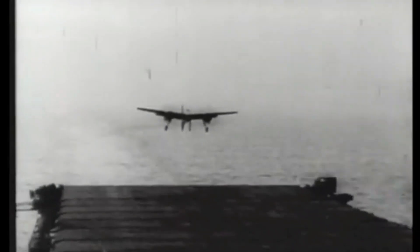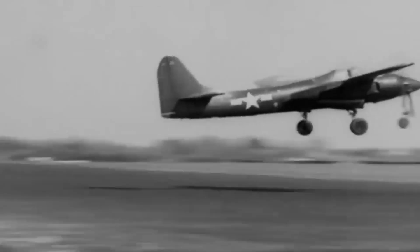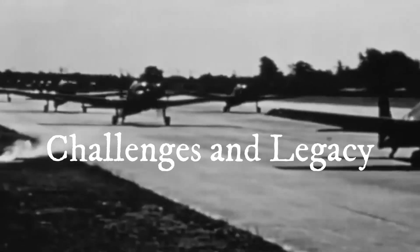Sleek in design and boasting a compact fuselage, the Tigercat achieved impressive speed and performance. Its tricycle landing gear configuration, a first for carrier aircraft, provided improved stability during takeoffs and landings. The aircraft's first flight in December 1943 demonstrated its exceptional capabilities, prompting production to fulfill the Marine Corps' demand for urgently needed aircraft.